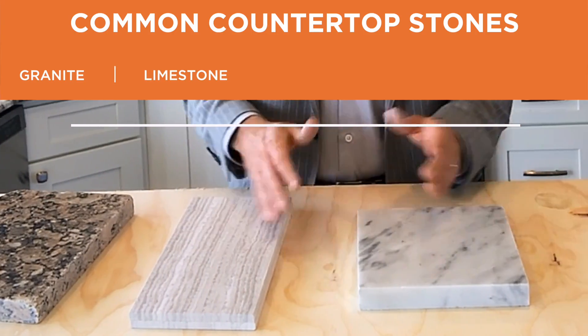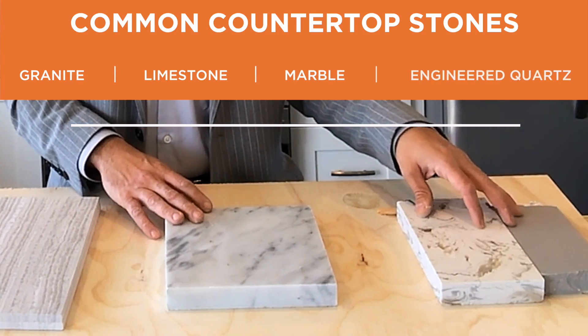Let's start by identifying the most common stones used in apartments. We have granite, limestone, marble, and engineered quartz.